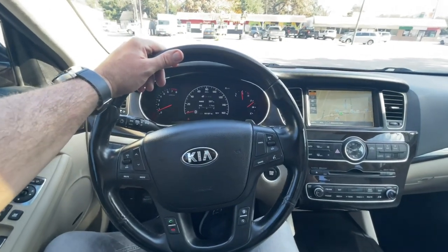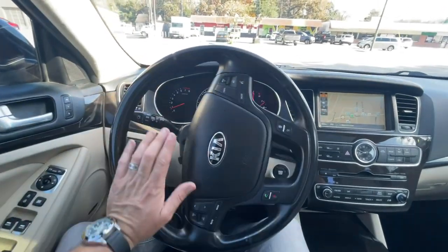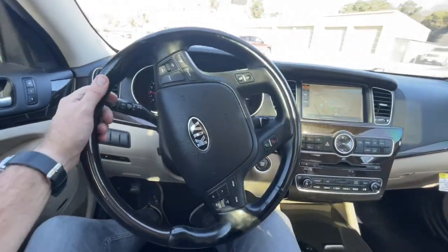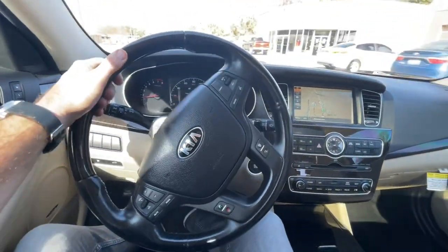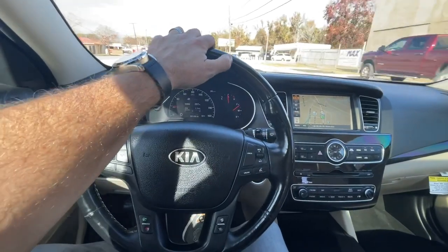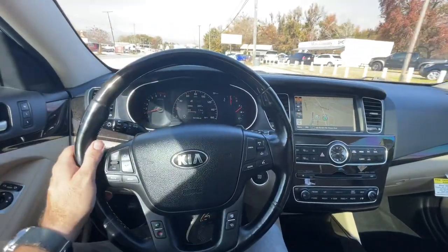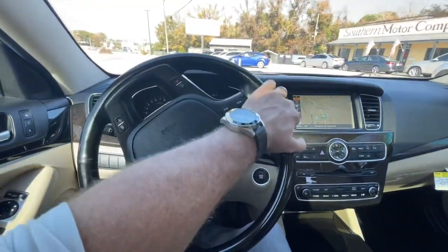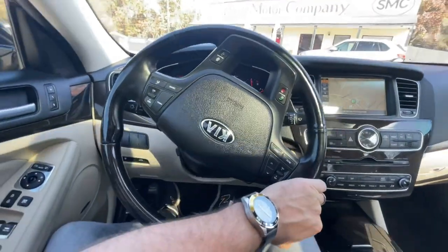What do you think? The main goal of the video is showing you the condition of the car. But what do you actually think about the Kia Cadenza? Is this one you would pick? Let me know in the comments section. Have you driven one before? Do you own one now? If you do, let us know your thoughts and opinions on the Kia Cadenza.